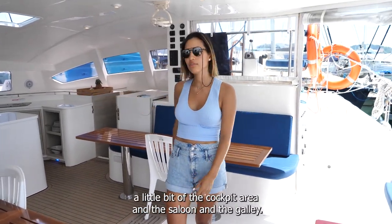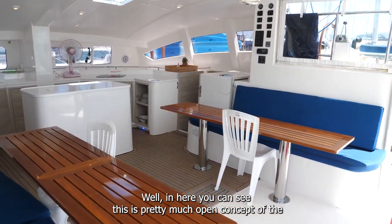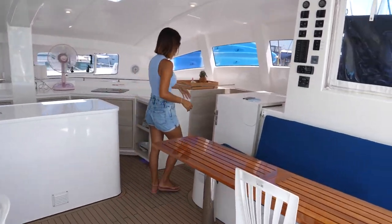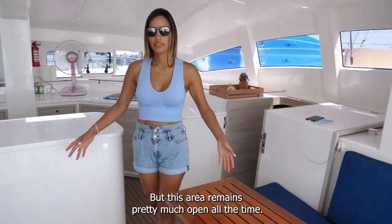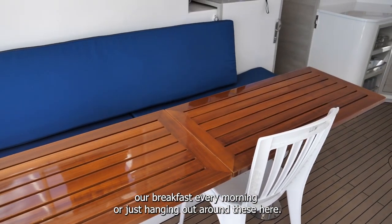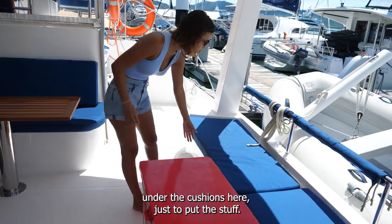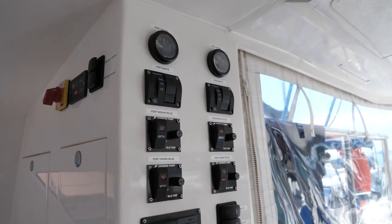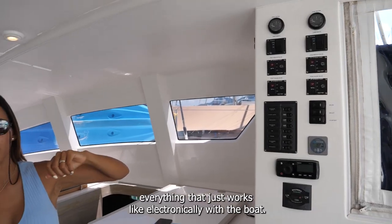Now I'm going to introduce you to the cockpit area, saloon, and galley. In here, as you can see, this is a pretty much open-concept living area — pretty much different from most boats. In here you can lock down the doors to the cabins, heads, and that's down there, but this area remains pretty much open all the time. Here you have tables where we were having our breakfast every morning, just hanging out. You have some drawers under the cushions for storage. And in here you have the control station with all the navigation lights, cabin lights, freezer controls — everything that works electronically on the boat.